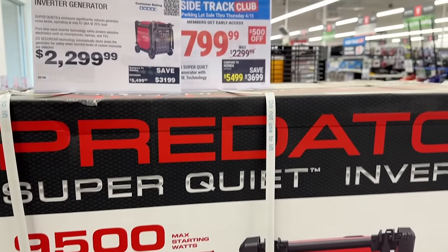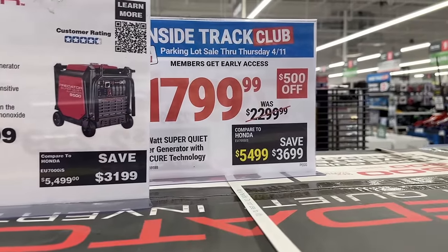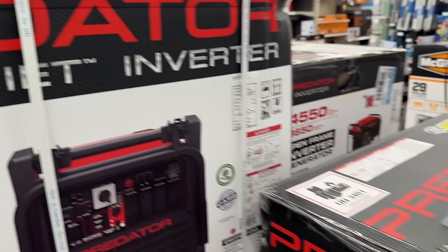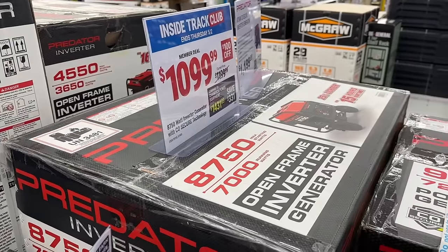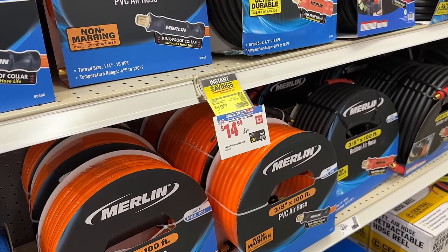We also have the Predator 9500 on sale here for $1,700 — you can get $500 off of this generator. That is a great price for this item, so if you're interested you should snag this up. Then we also have the 8750 on sale as well.